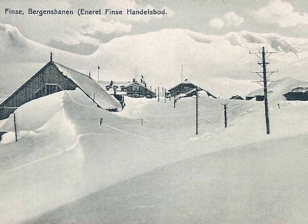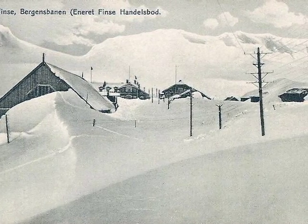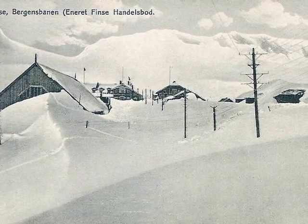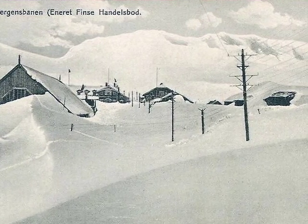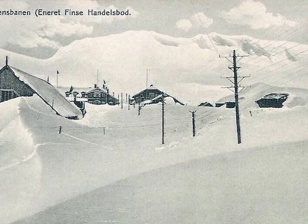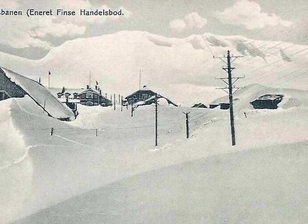I managed to locate quite a few old postcards about the construction of the line, so I'll simply show them fairly quickly. They do give you a really good idea of what the line was like around 1910.